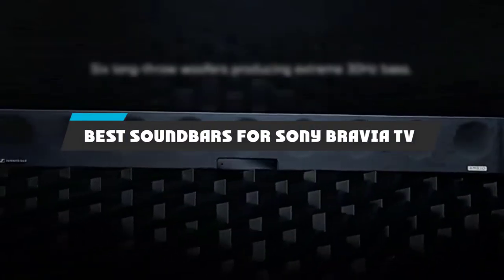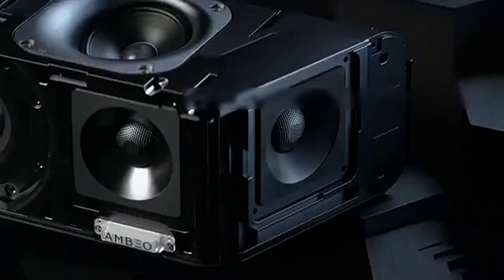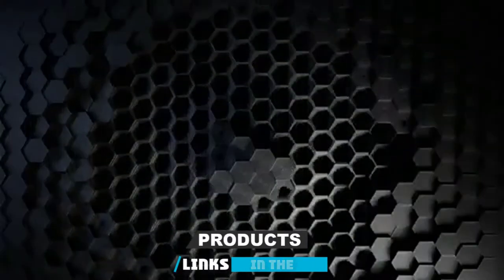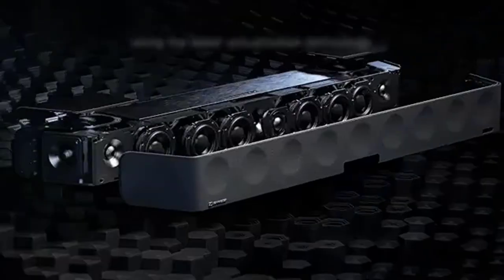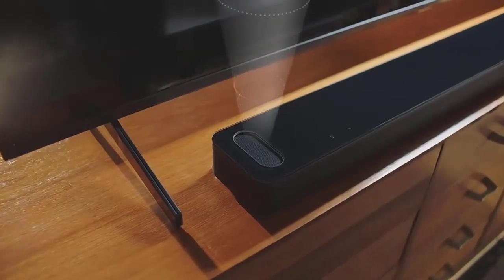If you're looking for the best soundbars for Sony Bravia TV, here's a list you must see. We made this list based on our personal preference and sorted it based on their features, prices, quality, durability, and reputation of the manufacturers and customer feedback. We've included options for every type of customer. So let's get started.